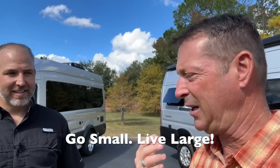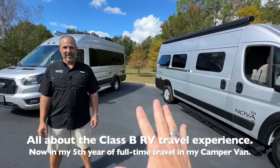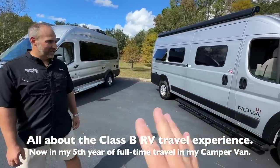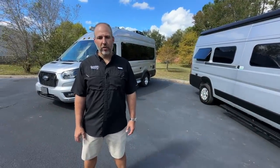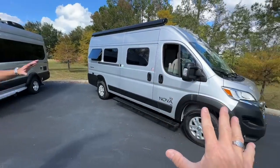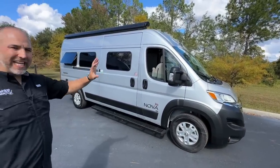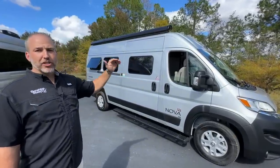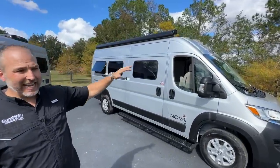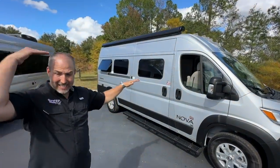We'll cover height, gasoline, and the wheels, because all of this kind of matters in the end. I love this side-by-side comparison. Neither one is bad — they're just a little different. So let's start here. This is the Nova on a ProMaster: 20 feet 11 inches long, 9 feet 4 inches tall, and 75 inches of interior height from floor to ceiling.